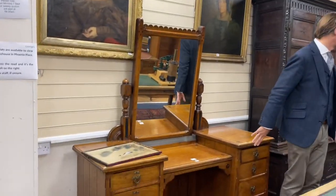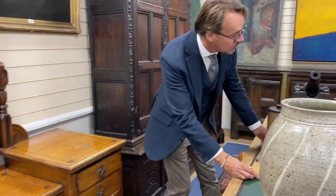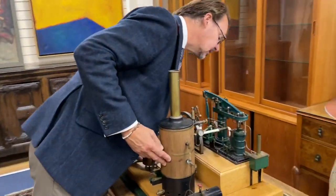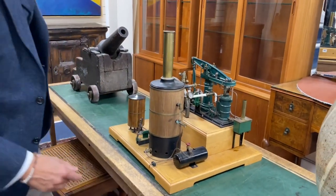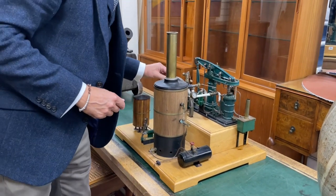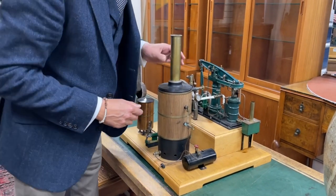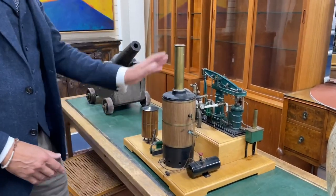Very well made, very much put together, as is this model beam engine. Look at this - lot 546. It's actually a re-offer, it's been up before, but now it's going to be less expensive and more desirable perhaps for having a more tempting estimate. Looks to me like it will run, looks like it's actually going to run with some work perhaps to get it going, but kind of fun.